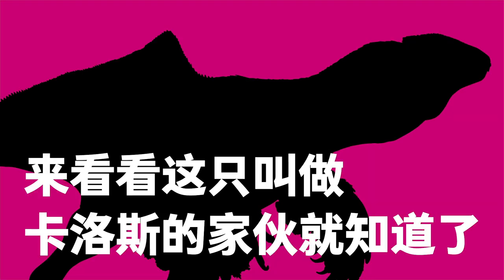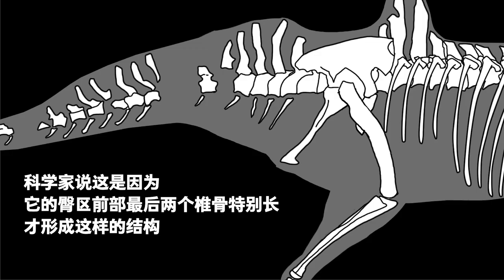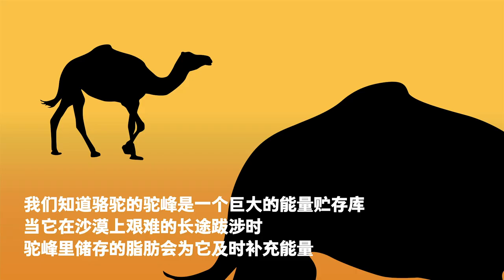So how did a small Concavenator look? Meet Carlos. Carlos the Concavenator looks somewhat like a modern camel. The last two vertebrae in front of the hips were so long that they might form a pointed crest resembling a camel's hump. Just as a camel's hump stores energy — the fat stored in it nourishing the camel through deserts — so too did Carlos have this striking feature.